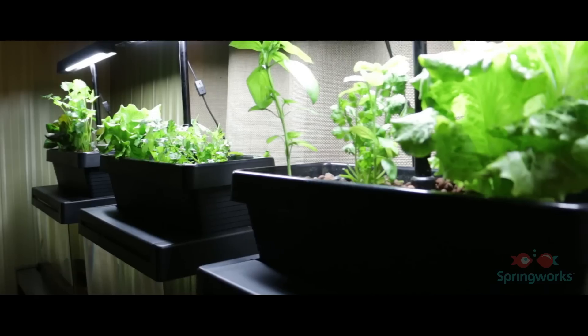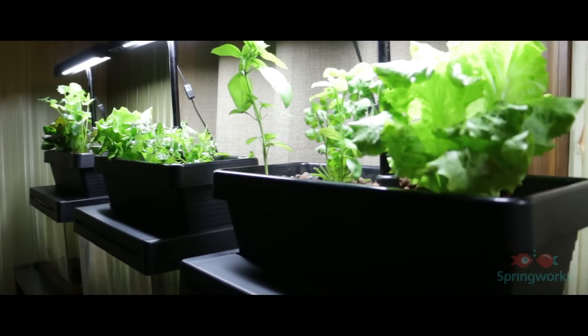Using 90% less water and a tenth of the space compared to a traditional farm, this experience was also used to make the micro farm very easy to set up and run. Now you can have a highly productive, low-maintenance, organic garden, watching the beauty of nature unfold in the comfort of your home, business, or school every day.